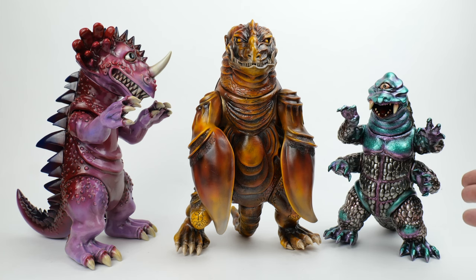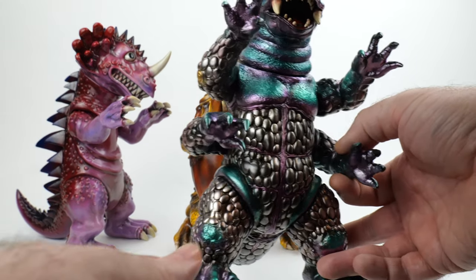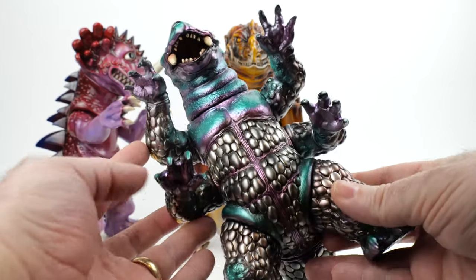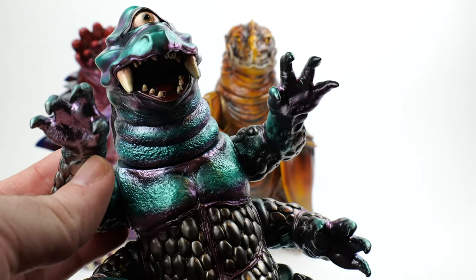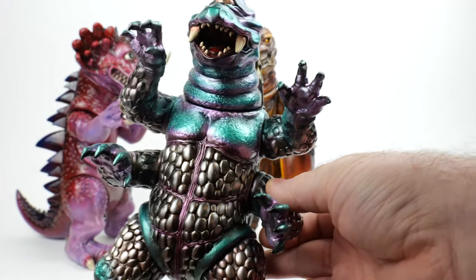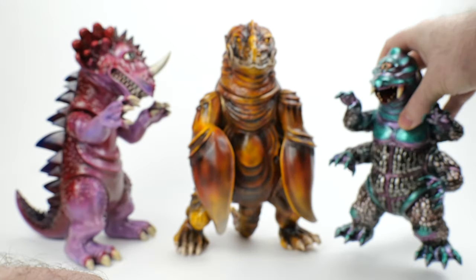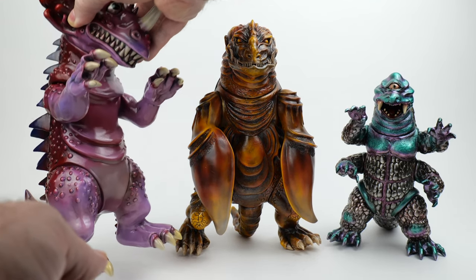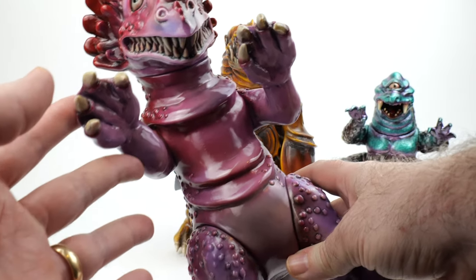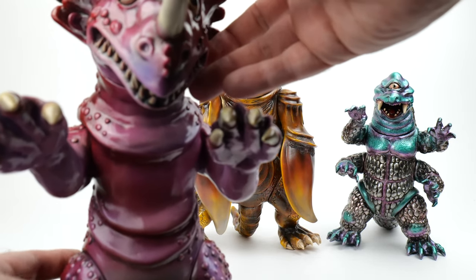I've seen Garumega painted like a real turtle or in all kinds of crazy bright colors, but this is one of my favorite versions. Over here we have Zagora — kind of a Godzilla knockoff, but I like him because he's got these additional arms and a really derpy-looking face with a single eye. I also really like this color scheme — lots of metallic blues, purples, and silvers, with gold on his back.